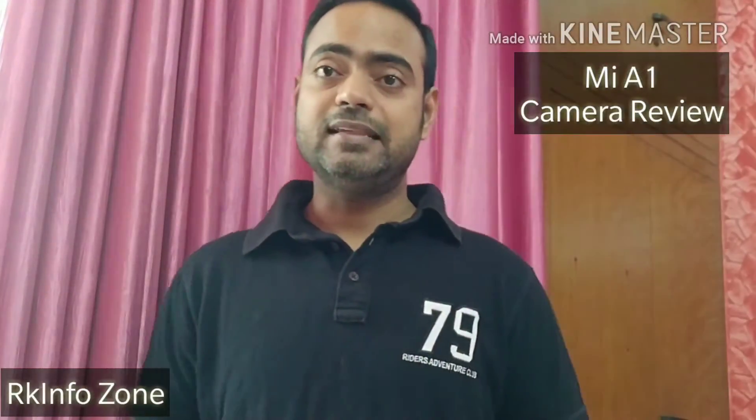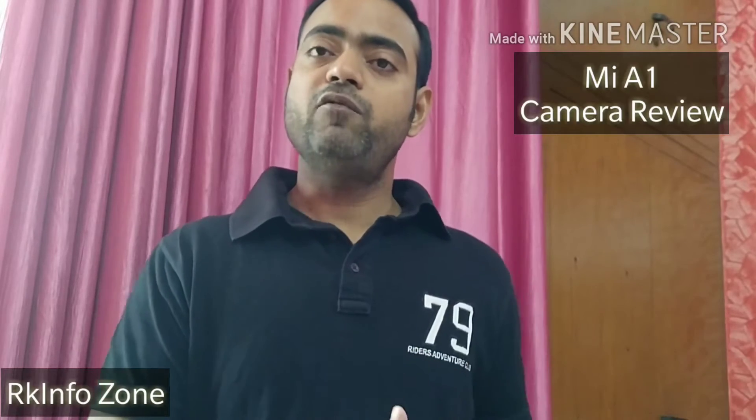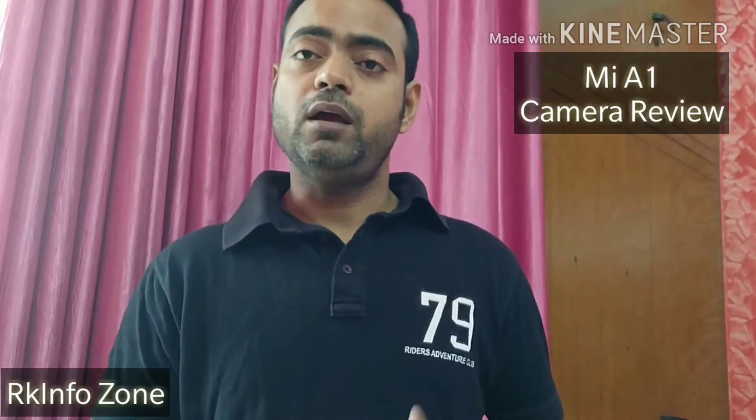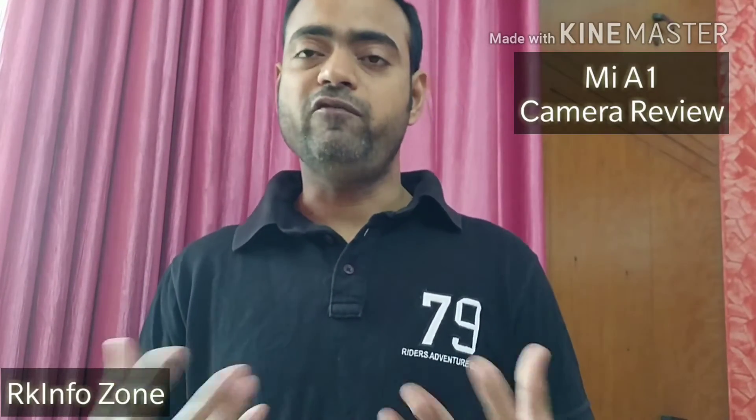So guys, this is it for today. This was the camera performance of MI-A1. Do let me know in the comment section how it performs and what you think about the camera performance of MI-A1.